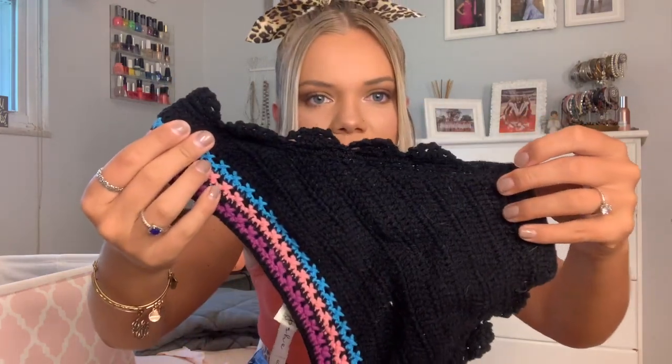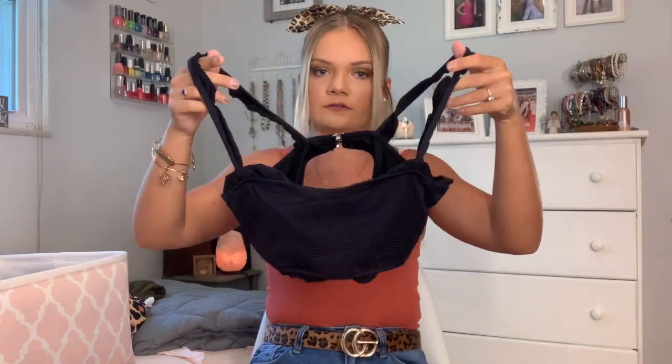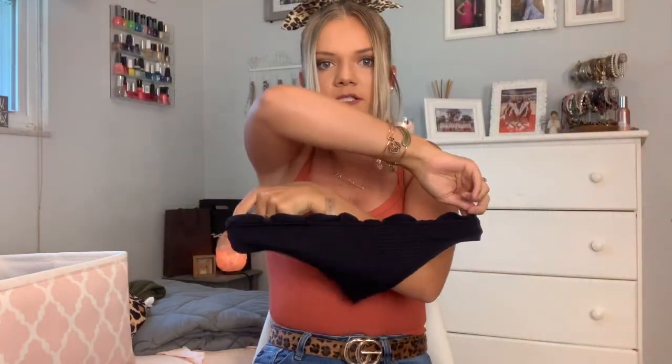This next one is just a basic black bikini. It's kind of ruffly — there are some ruffles coming up the top and the bottom. I like how long it is. The bottoms are super cute; they do this little layering thing.